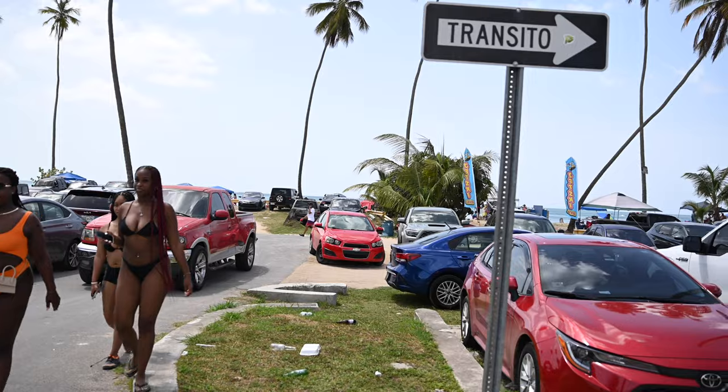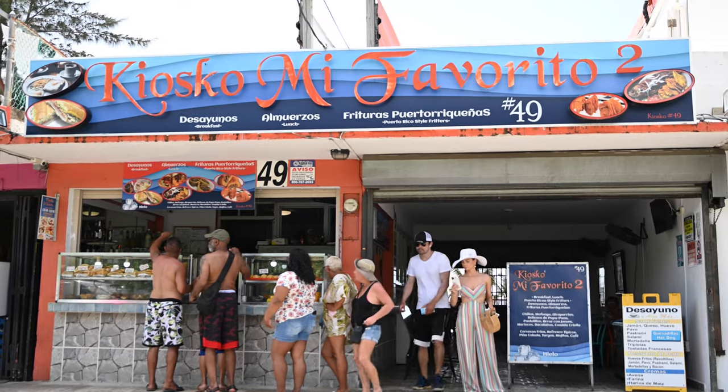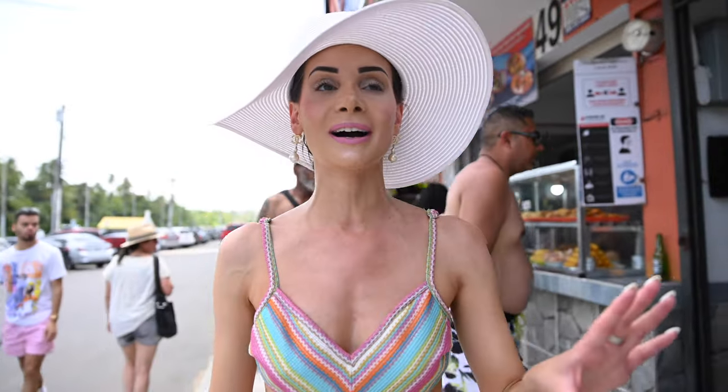Next up, we're here at kiosk number 49, it's called Mi Favorito. Maybe it will be our favorite. They have a lot of good items here — it looks the most appetizing out of all the kiosks. You see the rice when you first walk up. So we're gonna grab something to eat really quick.